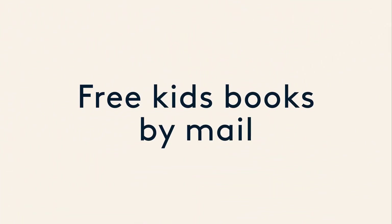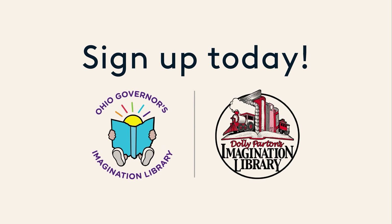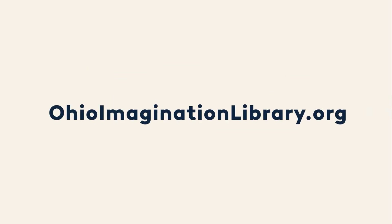Thank you for listening to my story and my rhyme today. I'm Miss Caitlin from the Cincinnati and Hamilton County Public Library — thanks for joining me. Get free books in the mail — sign up today. Go to OhioImaginationLibrary.org to find out more.